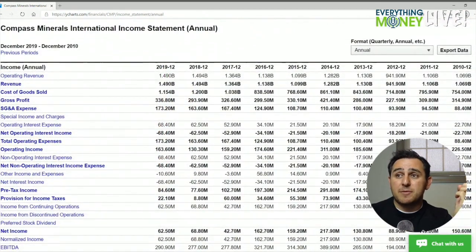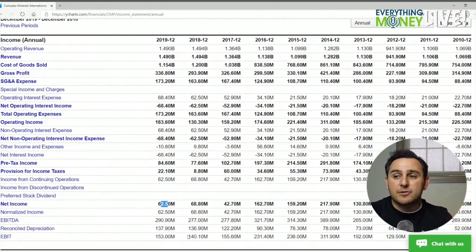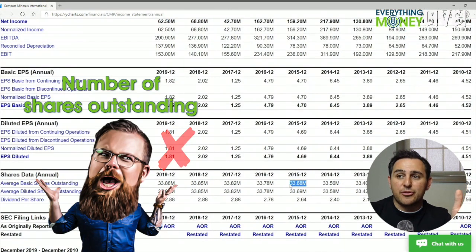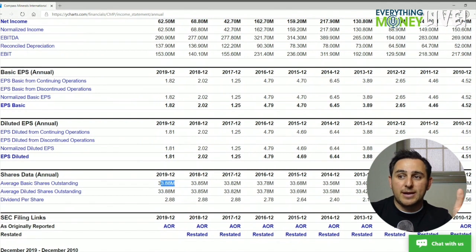Pillar number four is profit growth: 159, 162, 43, 69, 63 — that's an X right there. Their revenue is up 50% but profits are down. Revenue went from a billion one to a billion five, up 40%, and profits went down from 160 to 60. That's a red flag.